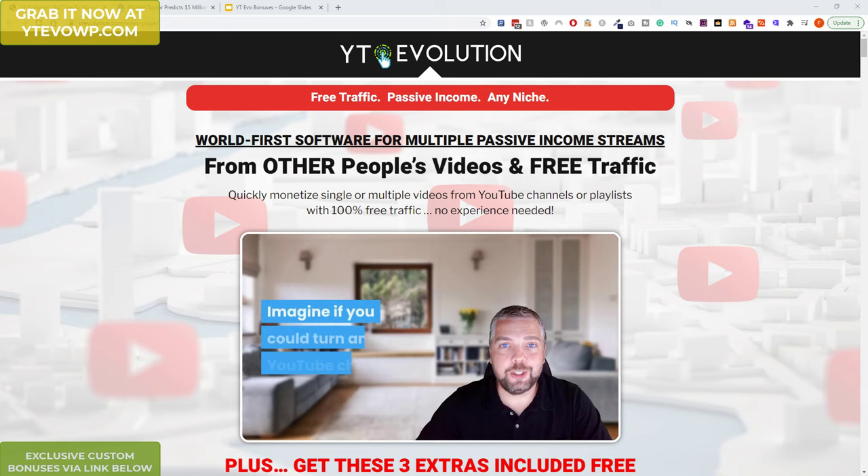It's the full public release of YT Evolution. You may have seen my video from a few months ago about the private beta release into the Facebook group. It's actually an amazing product — it became number one on Warrior Plus and a lot of people in the group are having a lot of success with it. Now finally it's going to be released fully to the public.